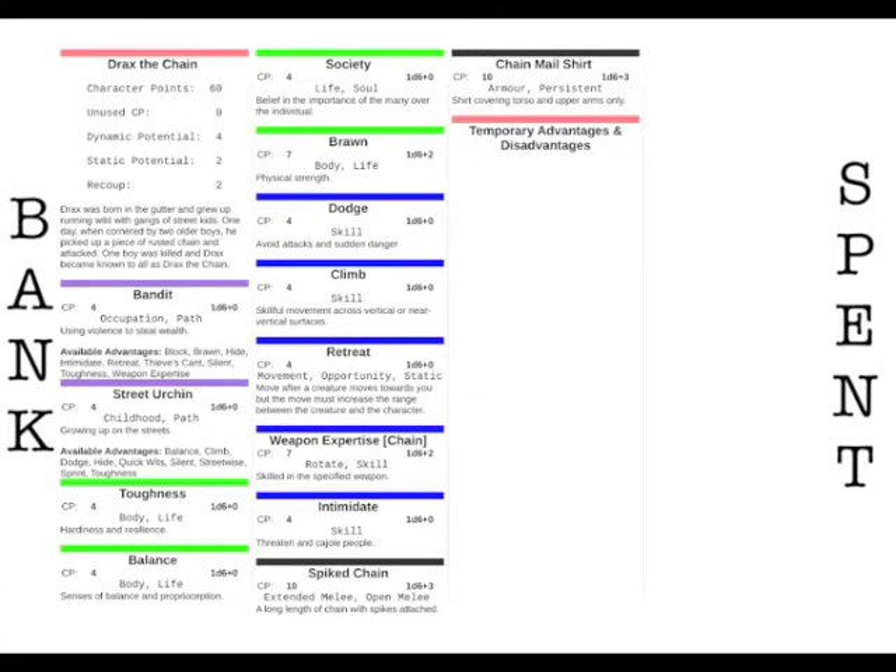If the attacker scores equal to or less than the defender's score, there is no damage. This is why running out of potential is really bad news — if you can't defend yourself and have no armour, you rely on the default resistance, which is just 1. Not 1d6, just 1. So even an attack of 2d6 can do quite a lot of damage to a defenseless opponent. When a character takes damage they must discard green life advantages equal to the damage taken — a discarded advantage is no longer available for use.